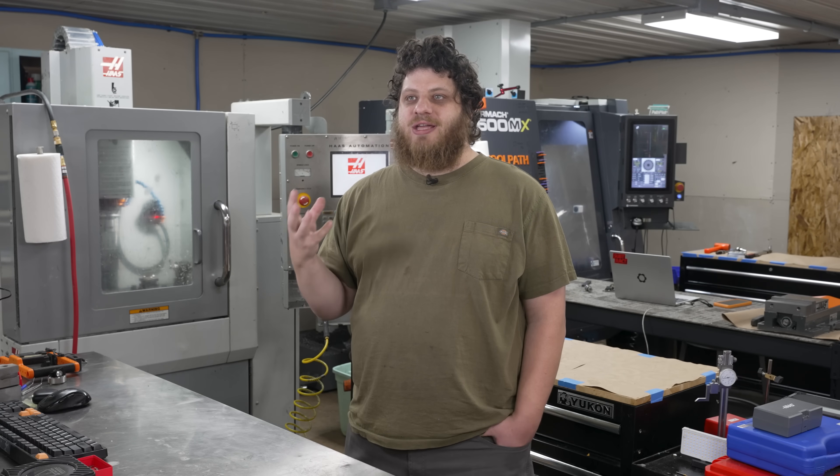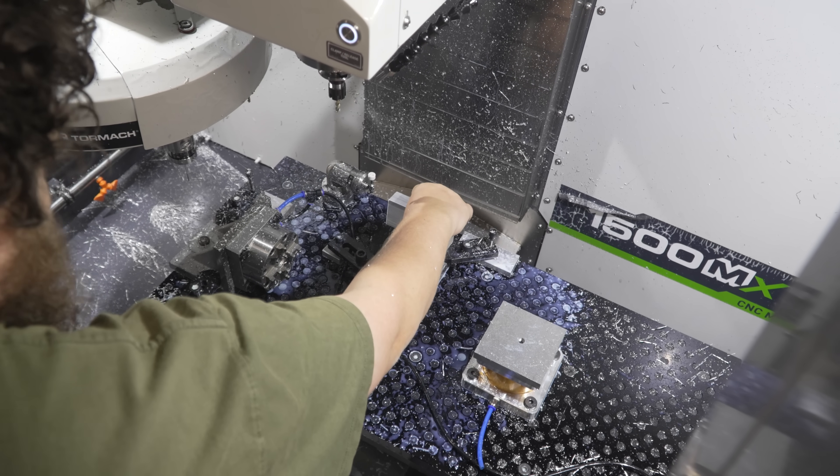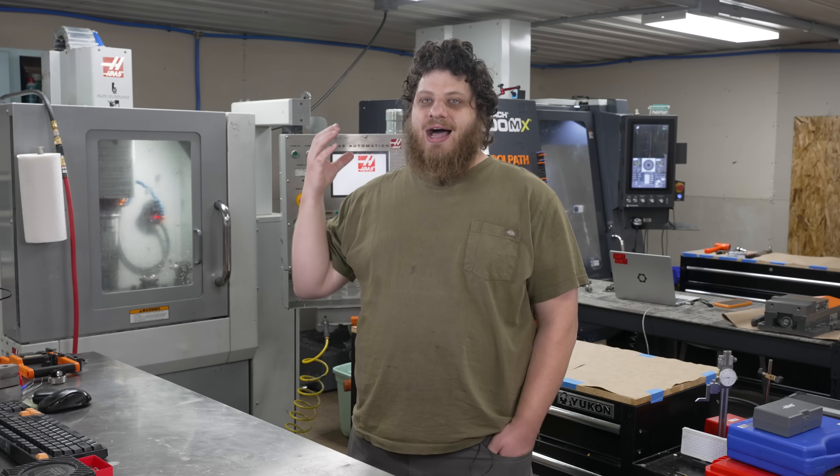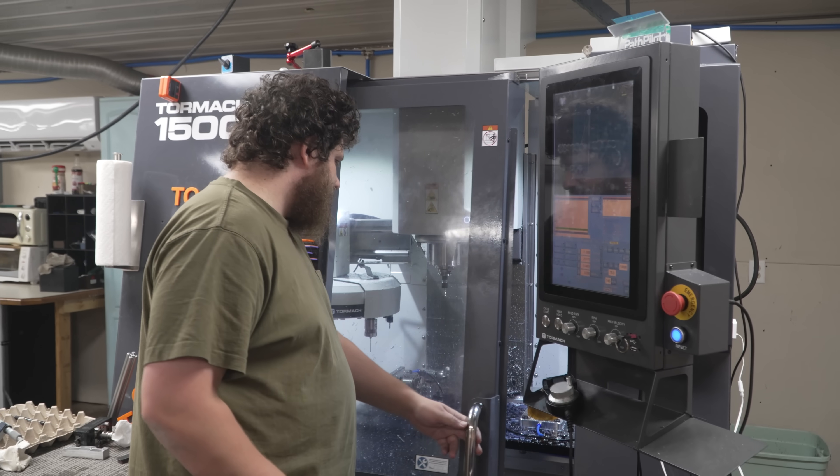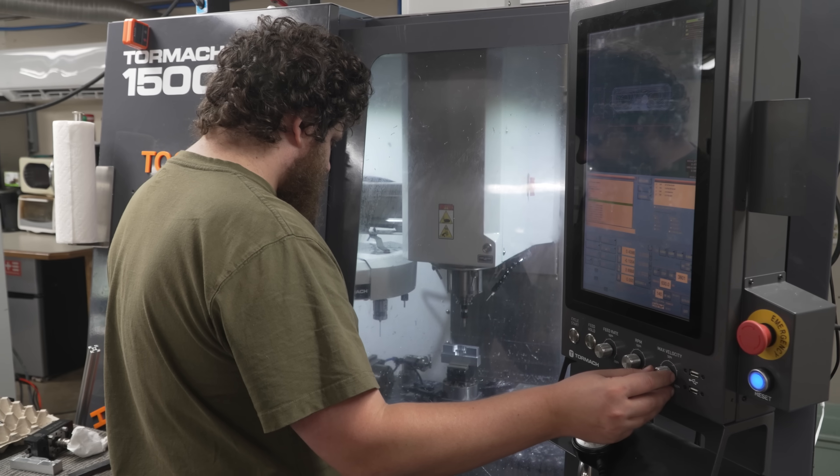When machinists talk about automation, we tend to think about robots loading and unloading parts, and that is a big part of it. But being able to automate CAM has been a huge time multiplier for me, and is a lot cheaper than a robot.